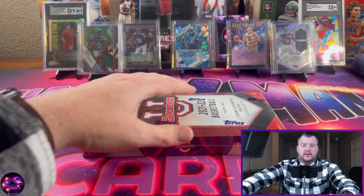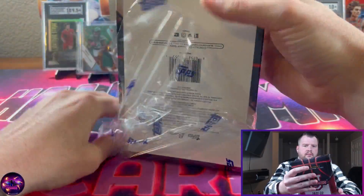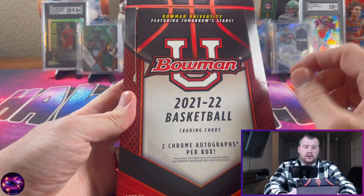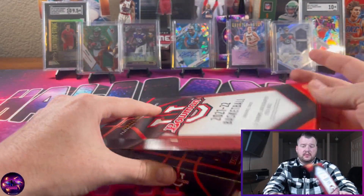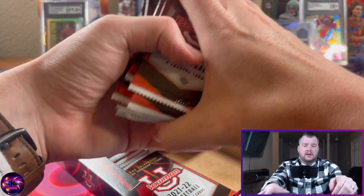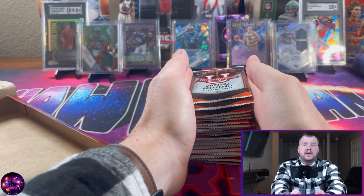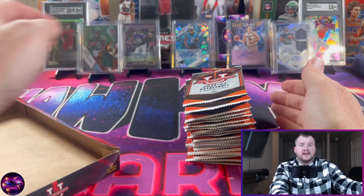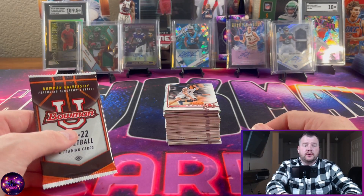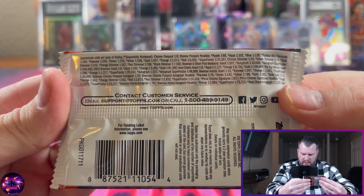Without further ado, let's get right into it. In this box they are paper stock, although there are two chrome autographs per box. We're looking for four cards in each pack. As you can see, we got tons of packs here. I'm going to rip open all these packs, stack the cards, and then come back and go through the stack. All right, I'm back — we got a stack of cards here, all opened up and ready to go through. I left one pack here to take a look at the pack odds.